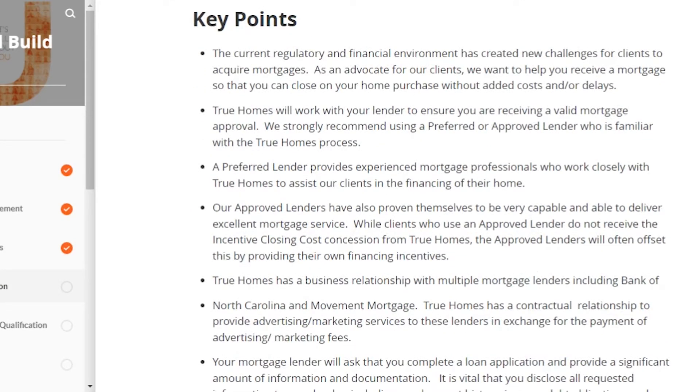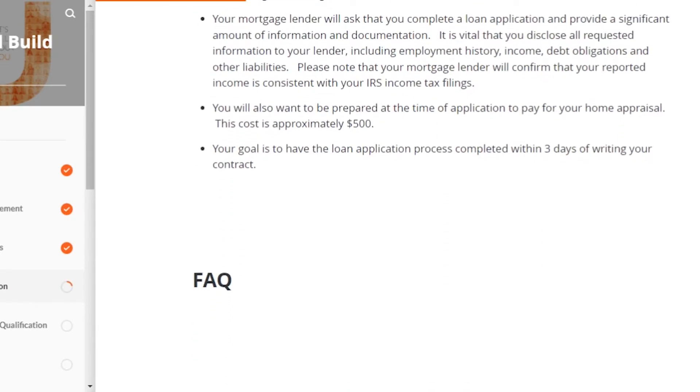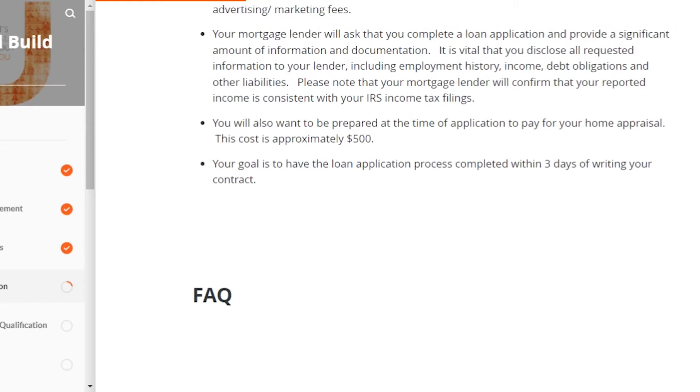True Homes also provides a walkthrough on the loan application. They have several preferred lenders they work with, which makes the process so much easier because the preferred lenders are very familiar with the True Homes process. As the buyer, you don't have to contact them every time you move forward in a phase — the mortgage company already knows what dates need to be hit and what documents need to be sent. We also get an incentive closing cost from True Homes for using a preferred lender, which is great.